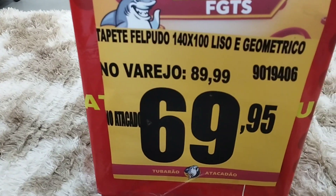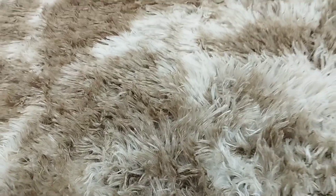R$140,00 for R$90,70 — one attack (atacado deal), a lot of things.